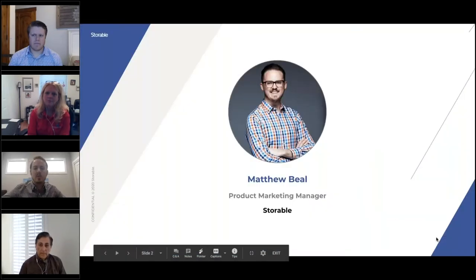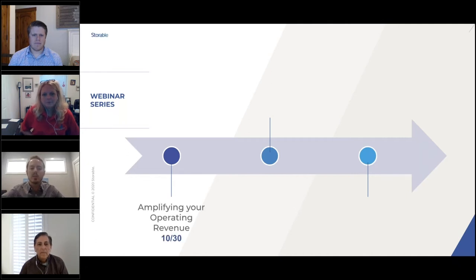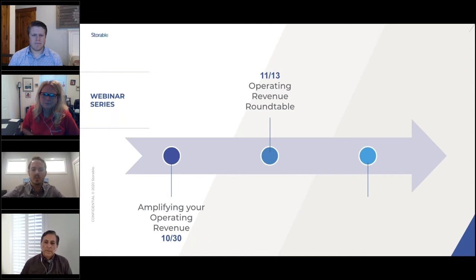My name is Matt Beal and I'm a product marketing manager here at Storable. I'm going to be your host for the Four Operator Imperatives webinar series. Two weeks ago, we opened the last chapter of this series with a conversation on amplifying your operating revenue — how to utilize revenue management tools and non-rental revenue streams to offset tenant demand and NOI challenges. If you missed that, you can find it at blog.storable.com. Today we're excited to host two great operators for a roundtable discussion on that same topic.